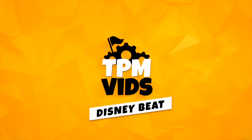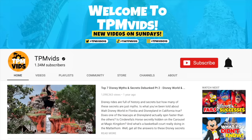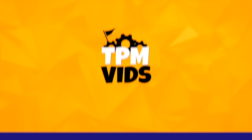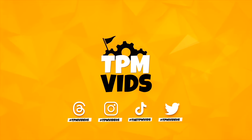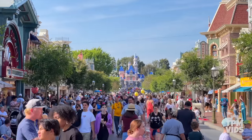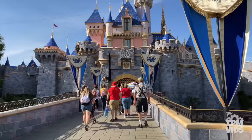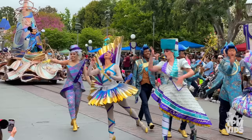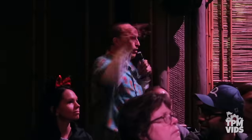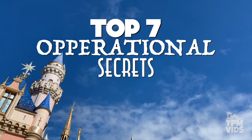Welcome to TPMvids Disney Beat where we talk about all things Disney. If you're new to the channel and like what you see, hit that subscribe button and click the bell icon to be notified when we upload a new video. You can also find us on all your favourite social media platforms. Today let's explore 7 operational secrets at Disneyland.